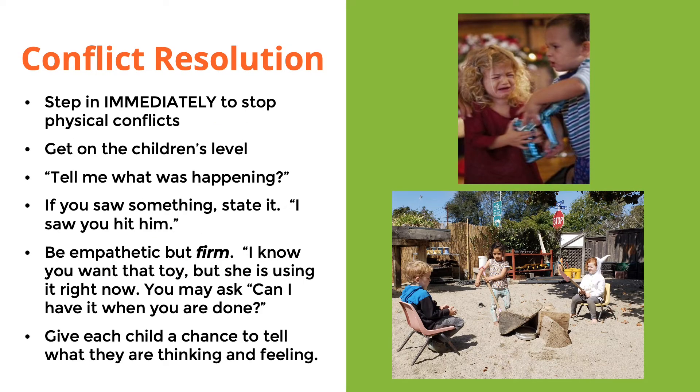For conflict resolution, if the conflict is physical, please try to stop it immediately and separate the children involved. Next, try to get on the children's level — by doing this, you'll be able to better connect with their eyes and make them feel more comfortable with you instead of standing over them and talking down to them. One phrase you can use is to ask them to 'tell me what was happening.' Even though you might have seen something happen, you might not have seen everything, so it's good practice to have the children start telling you what happened.